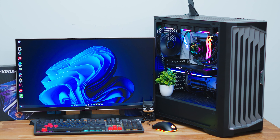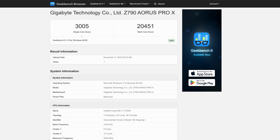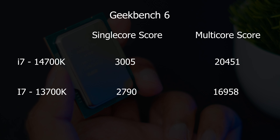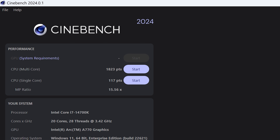I ran benchmark apps including Cinebench and Geekbench. In Geekbench 6, the i7-14700K scored 3,500 in single-core and around 20,451 in multi-core. The 14th gen i7 looks quite promising. In Cinebench 2024, it scored 117 points in single-core and 1,823 points in multi-core.